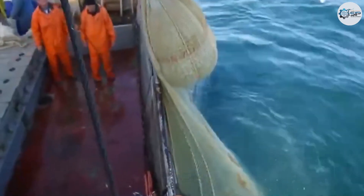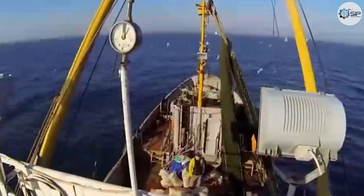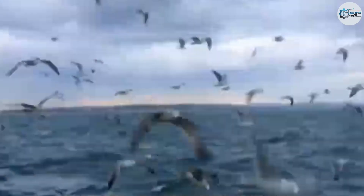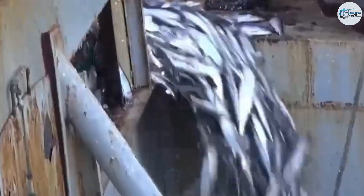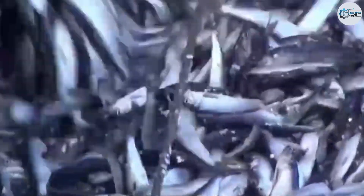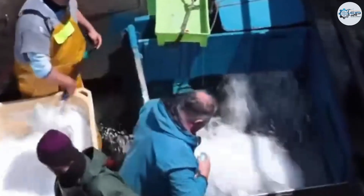One remarkable aspect of red shrimp processing is the seamless coordination between humans and machines. After witnessing the modern and impressive methods used to catch and process these shrimp, the vessel resumes its journey offshore, heading toward vast ocean areas where seasonal fish migrations take place. Here, a new chapter begins — not with small nets or bottom trawls, but with massive trawl nets stretching hundreds of meters, like iron walls sweeping through the sea to harvest schools of migratory fish.